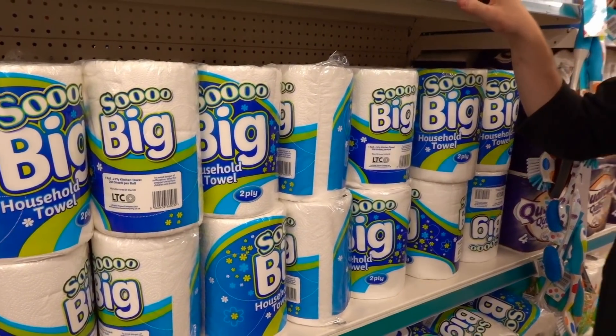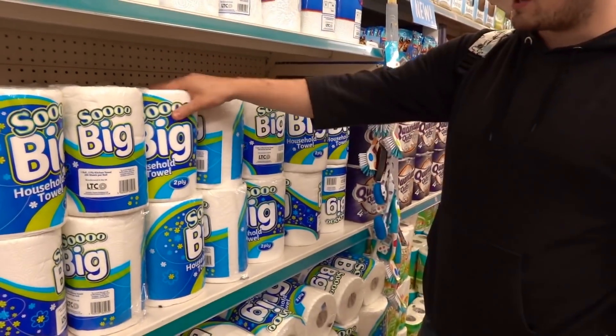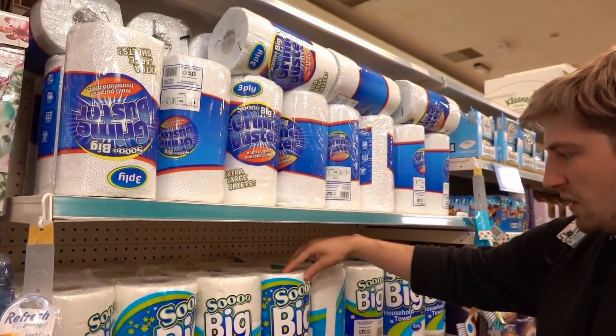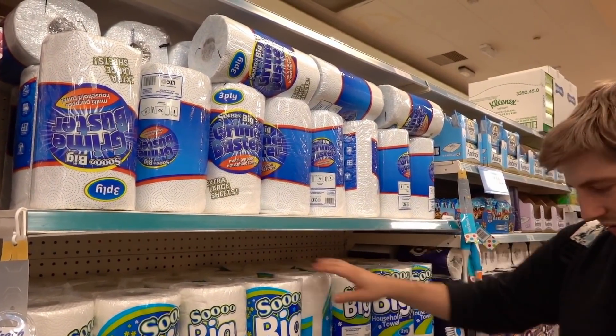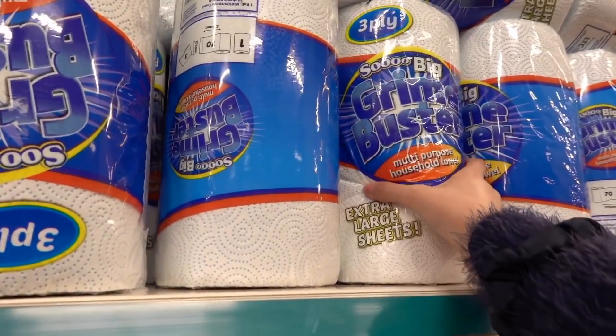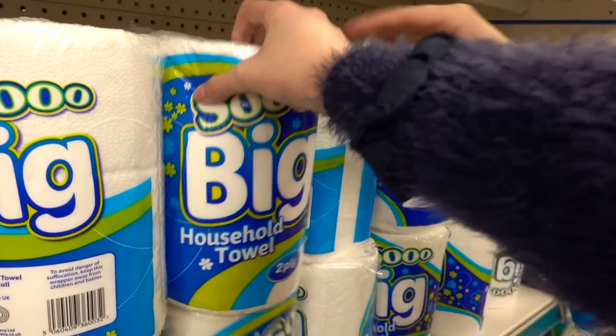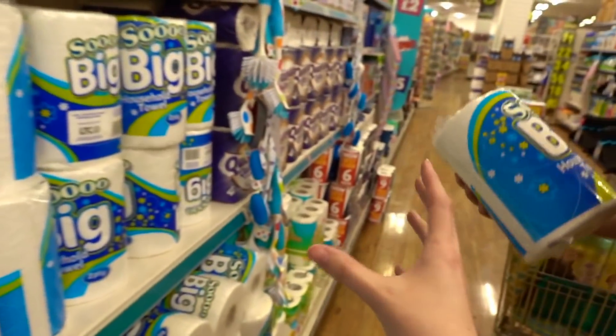Since we have to spend £100 we might as well pick up some kitchen roll. There's a choice between Grime Buster and Soo Big Extra — we do the squidgy test to decide. One is really firm and one is softer, so we go with the softer one. Always do the squidgy test!